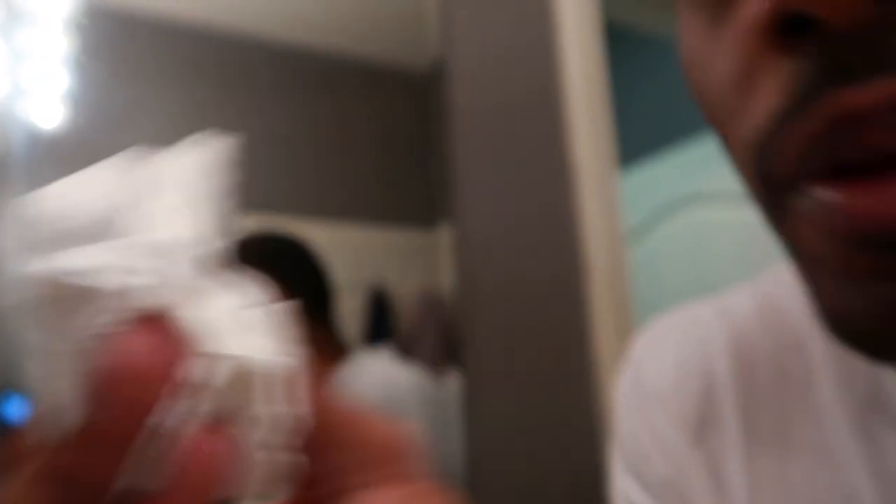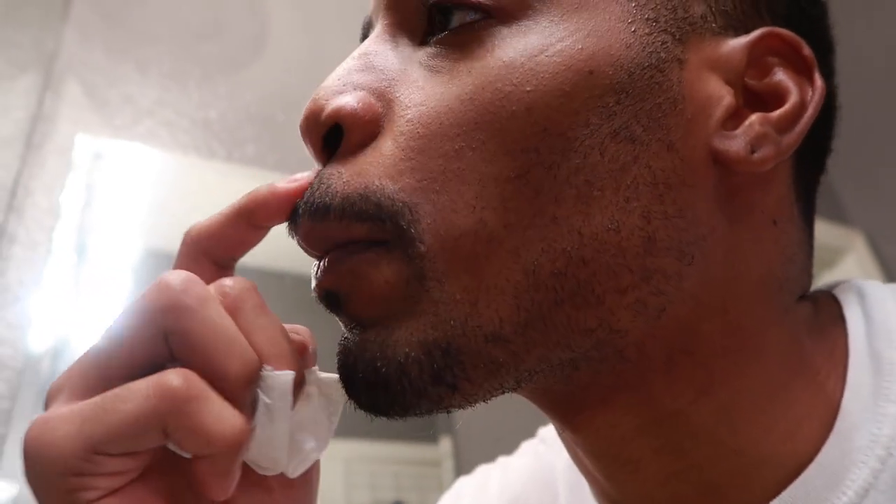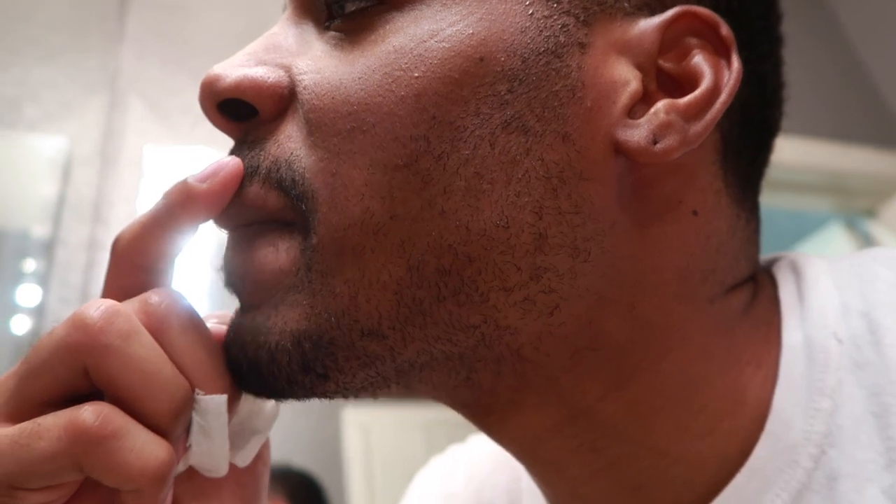Now what I'm going to do next is just take some toilet paper real quick — a little ghetto, but hey. You can see it right there. Super sore, but at least I got the super white pus out of the way. Now I can just put the stuff on there and let it heal.